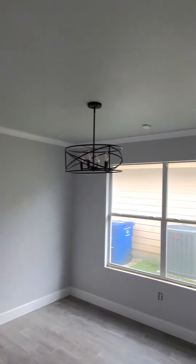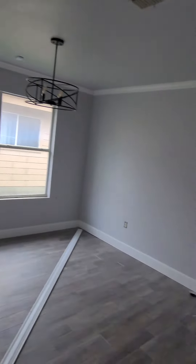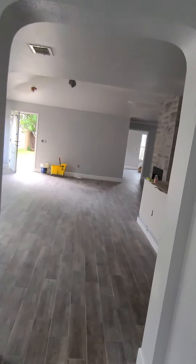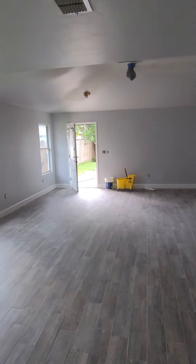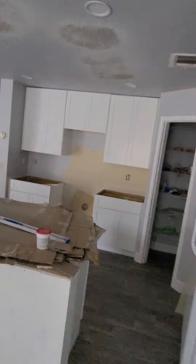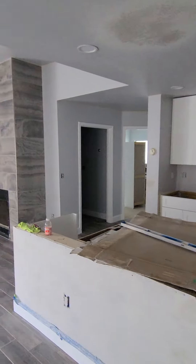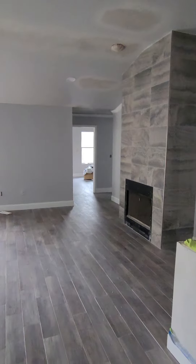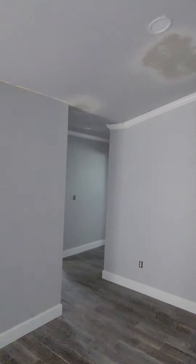Crown molding is in with the baseboards and it's looking good. It's going to look even better when all the ceiling fans and everything is up, and all the fixtures and granite. Can you imagine this thing with the granite and trim and blinds and everything? It's going to be absolutely beautiful. Matter of fact, I'm about to go get the water fixtures and things right now. Crown molding is in.